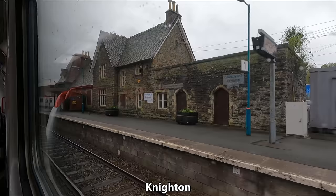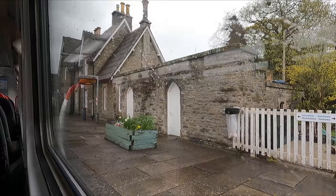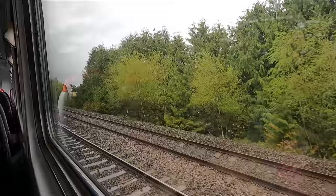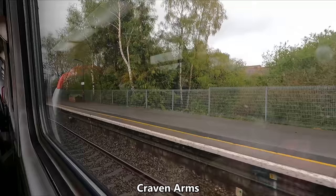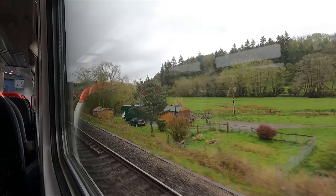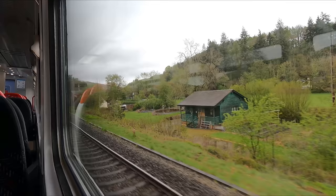Just over 10 minutes later we arrive at Knighton. Interestingly, while the town itself is in Wales, the station is just across the border in England. After departing Knighton, we find ourselves straddling the border for a few minutes before arriving at Bucknell. About half an hour out of Shrewsbury, we join the Welsh Marches Line, where we'll remain for the rest of the trip. A few moments later we call at Craven Arms, which takes its name from a nearby hotel, before the last little run into Shrewsbury through the Shropshire Hills Area of Outstanding Natural Beauty.